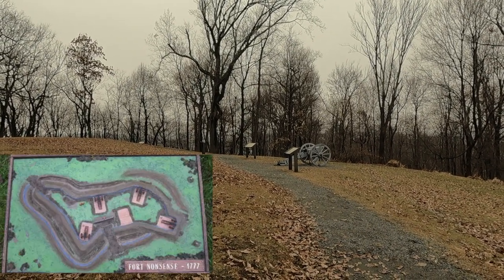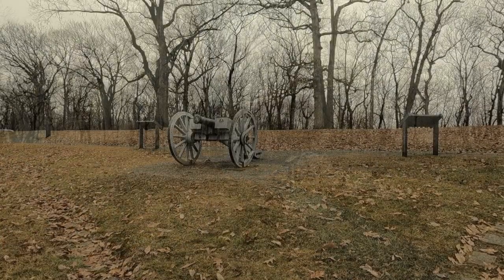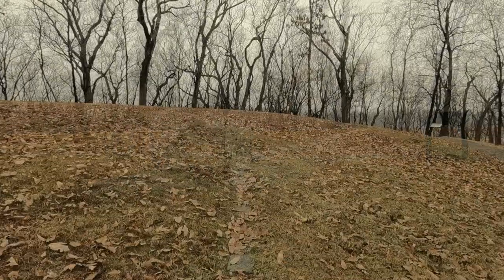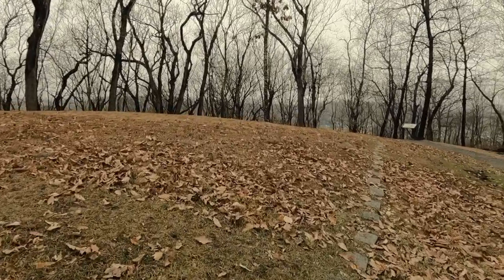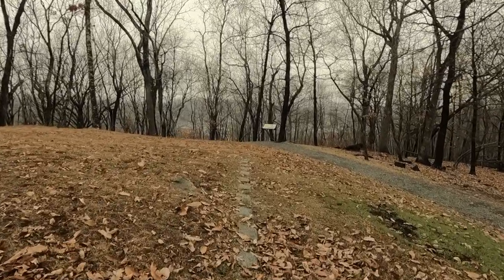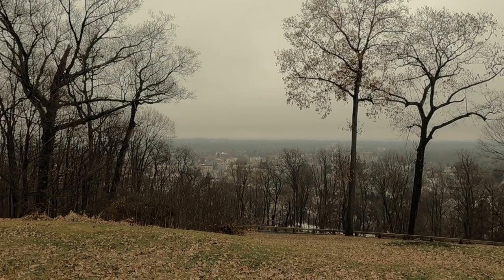This became known as the Upper Redoubt and included a guardhouse sufficient to contain 30 men. As it turned out, the British never came, and the fortification was never called upon to defend the town. We are walking the Upper Redoubt here, and these stones have been placed to mark where archaeologists have determined the outer edge of the redoubt itself was. From here, we can see Morristown below us.